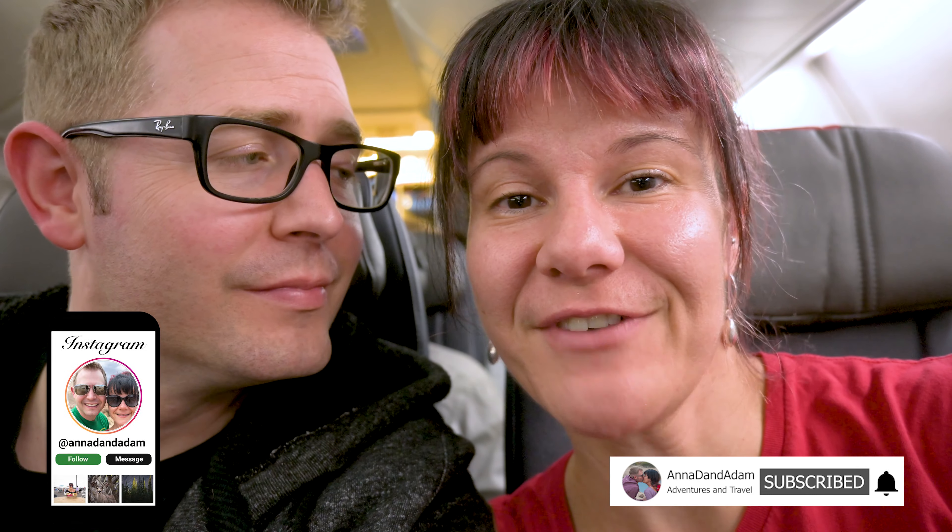You know what to do if you enjoyed this video — please like and subscribe. Also share it with anybody who's traveling to Greensboro; it might help them out in their adventures. Follow us on Instagram, and we'll see you on the next one. Bye!